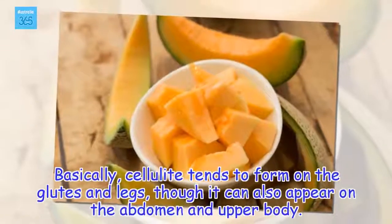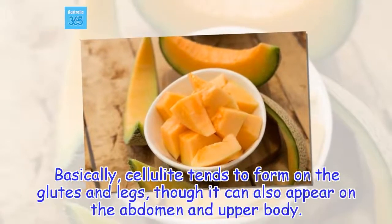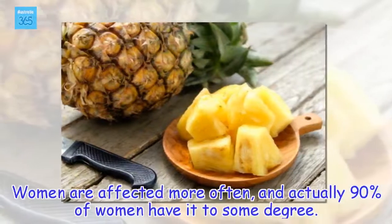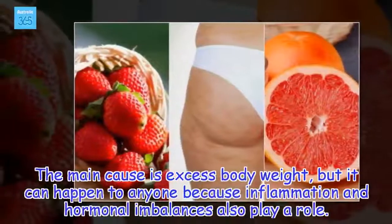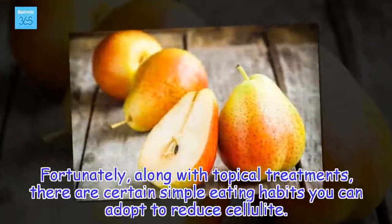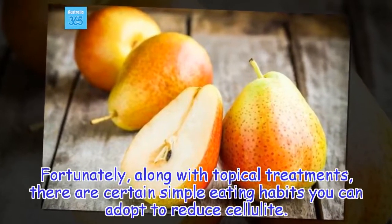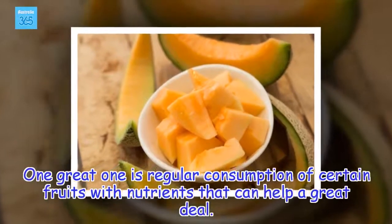Basically, cellulite tends to form on the glutes and legs, though it can also appear on the abdomen and upper body. Women are affected more often, and actually 90% of women have it to some degree. The main cause is excess body weight, but it can happen to anyone because inflammation and hormonal imbalances also play a role. Fortunately, along with topical treatments, there are certain simple eating habits you can adopt to reduce cellulite. One great one is regular consumption of certain fruits with nutrients that can help a great deal.